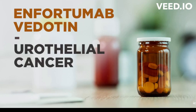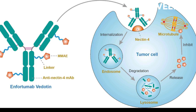Enfortumab Vedotin's mode of action. Enfortumab Vedotin is a medication used in the treatment of advanced or metastatic urothelial cancer, a type of cancer that affects the lining of the urinary system, including the bladder, ureters, and renal pelvis.